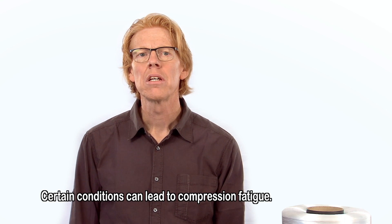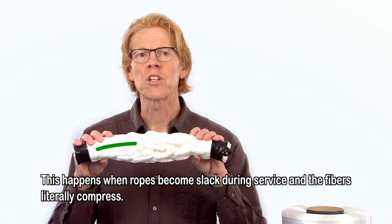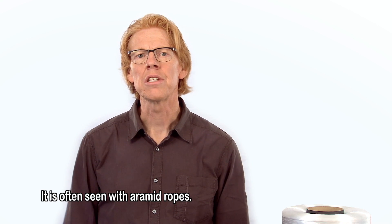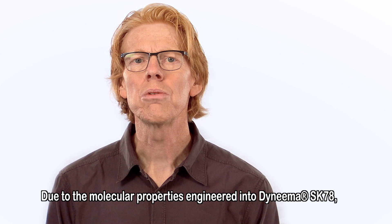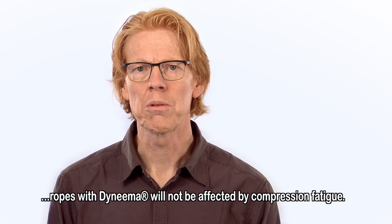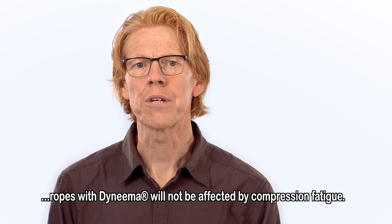Certain conditions can lead to compression fatigue. This happens when the ropes become slack during service and the fibers literally compress. It is often seen with aramid ropes. Due to the molecular properties engineered into SK78, ropes with Dyneema will not be affected by compression fatigue.